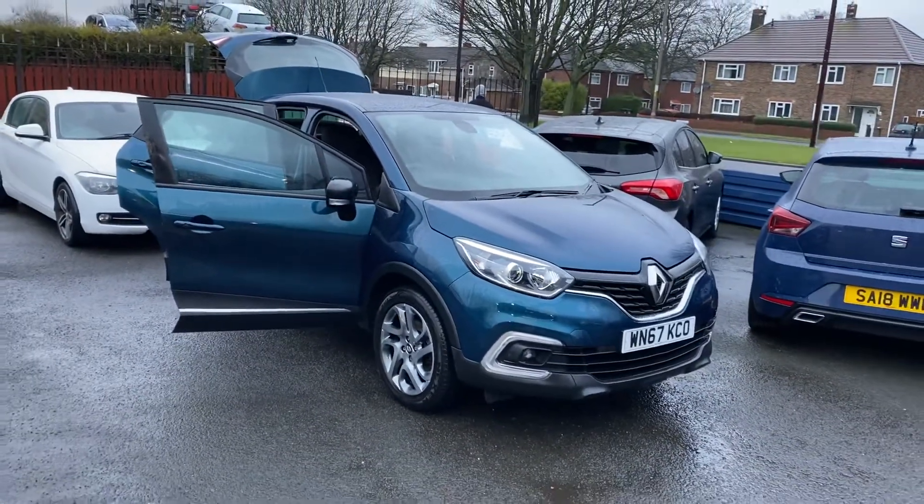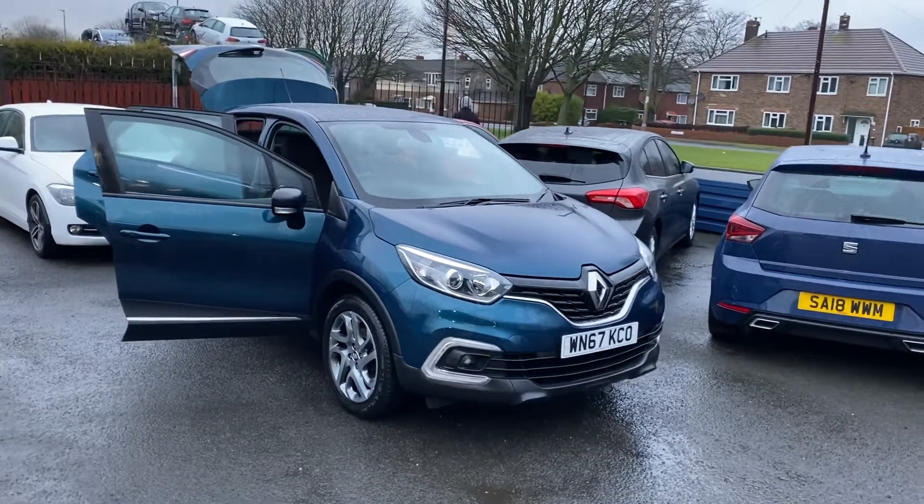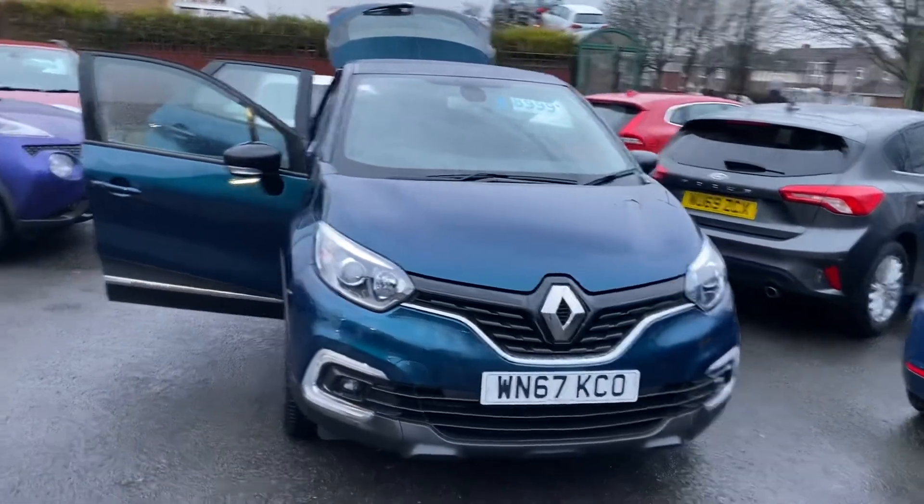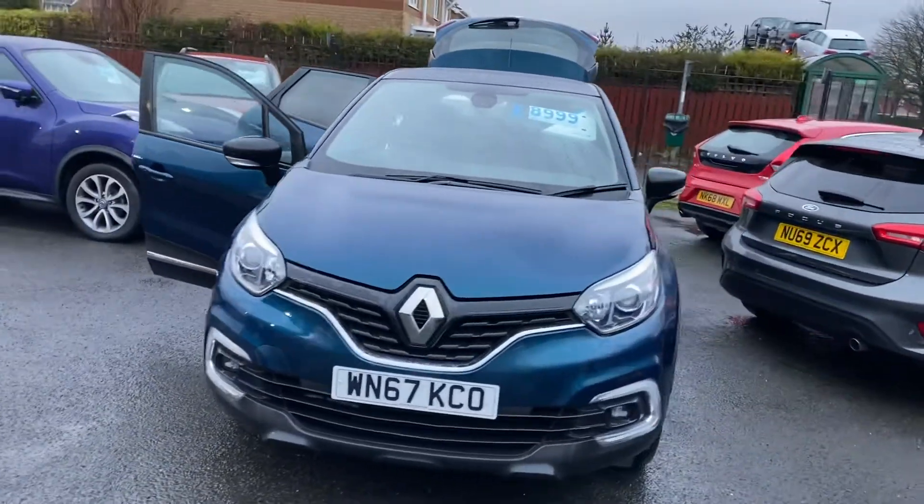We operate click and collect and also offer delivery at the moment. You can give us a phone or email us and we can reserve the car for you online, then organise further details from there.